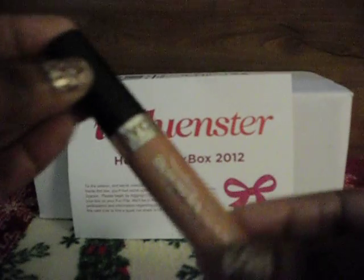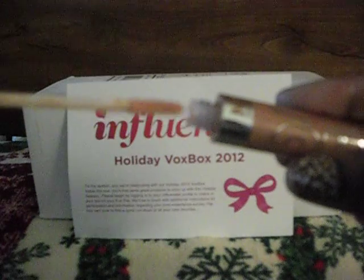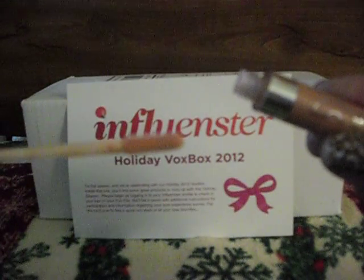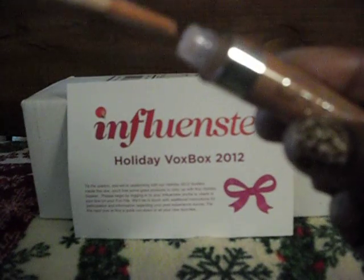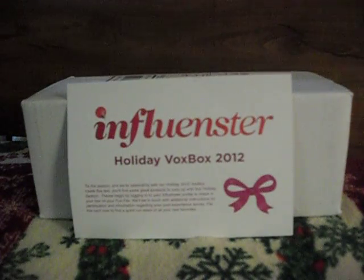Now, this is the new NYC Liquid Lip Shine. This color is like a nude color. It has a doe foot applicator and a really nice scent, and it works well. I actually have a few of these already in my makeup collection, so I would definitely purchase that.